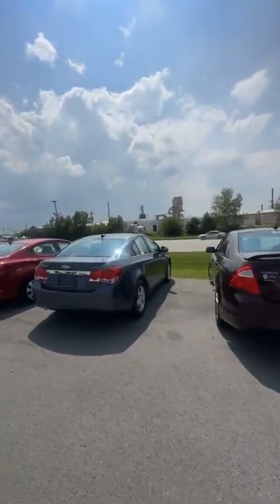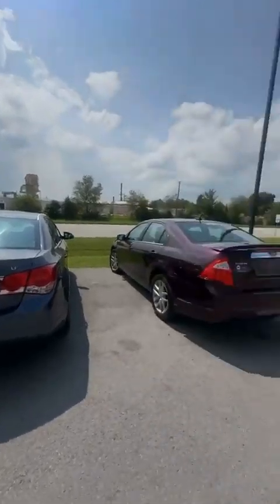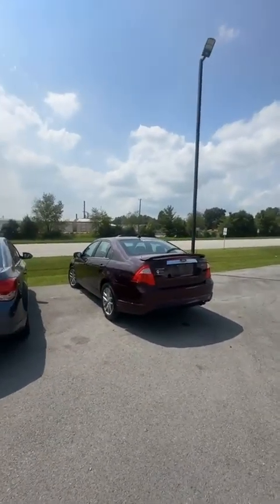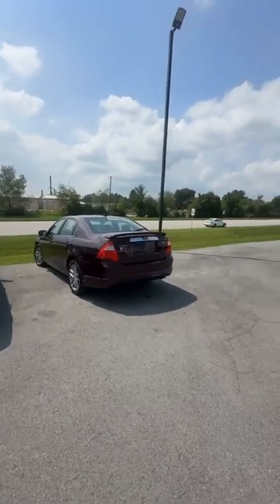All right, good afternoon everyone. This is good and I'm coming at you live from Aga Motors, Taylor County. We have got a huge inventory drop and I didn't want to let today go by without showing you guys some cars.